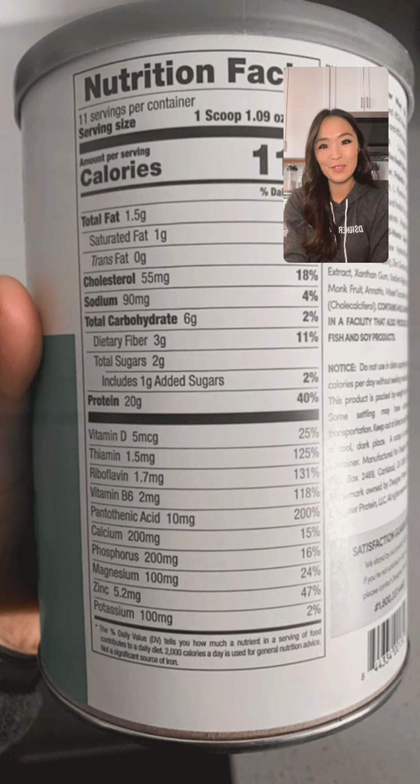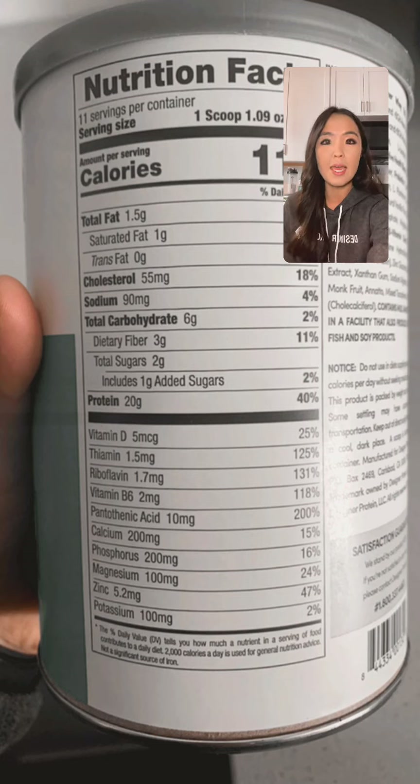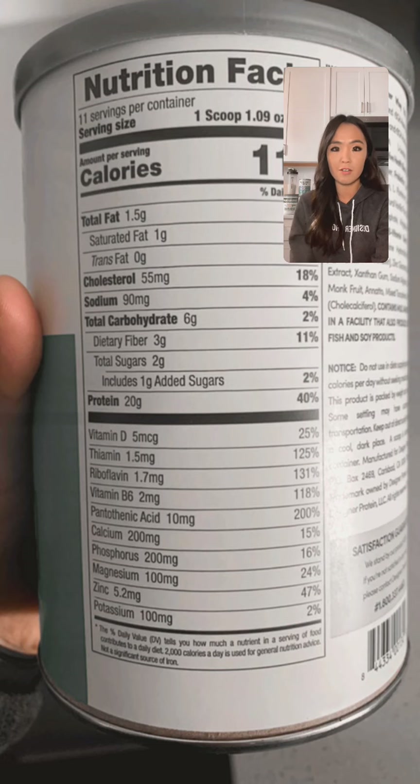Sugars on the label are broken down into naturally occurring sugars and added sugars — a recent labeling change helps show how much of your calories come from added versus naturally occurring sources. In this product there's only one gram of added sugar. Then protein is where Designer Protein excels — one scoop of Designer Whey has 20 grams of protein. There's also a B vitamin complex to support energy metabolism and other essential functions.